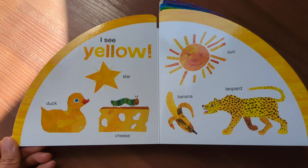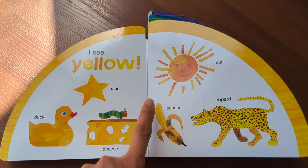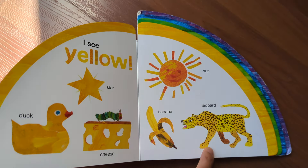I see yellow: duck, star, cheese, sun, banana, leopard.